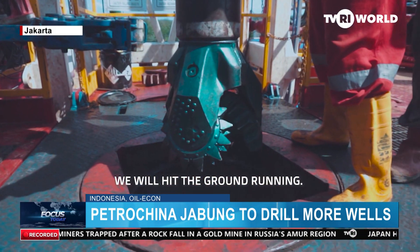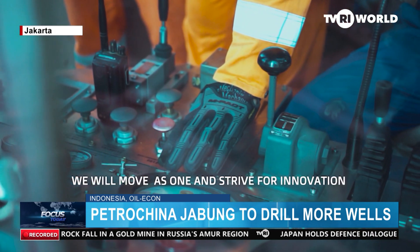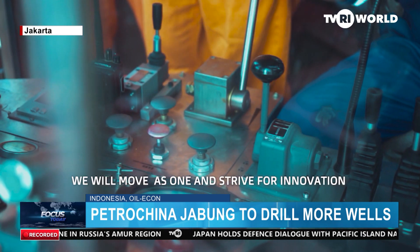The company will also conduct workover in 23 wells, well services, maintenance in 194 wells, and add more production facilities in its harvest field.